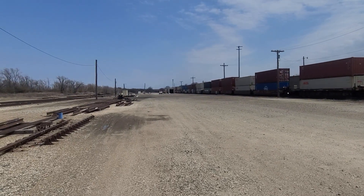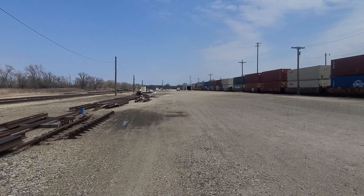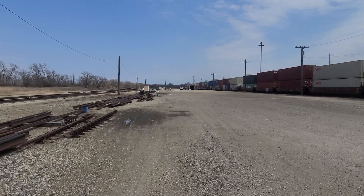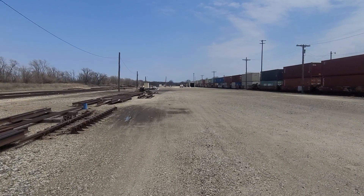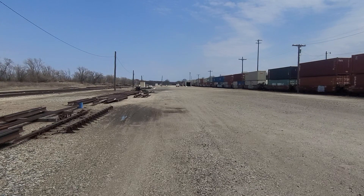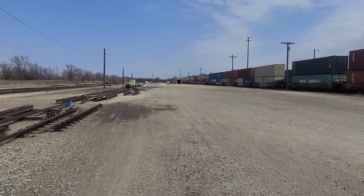It looks like it's got a string of empties behind it. Looks like piggyback cars. It looks like it's got cars behind it. Please subscribe to EJ's Train Vids.